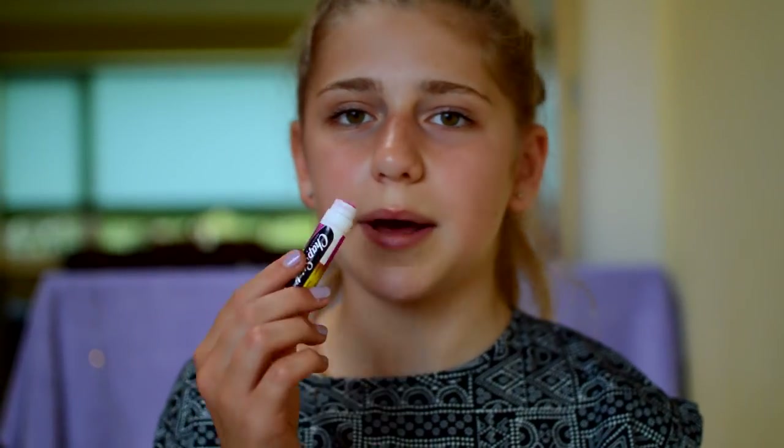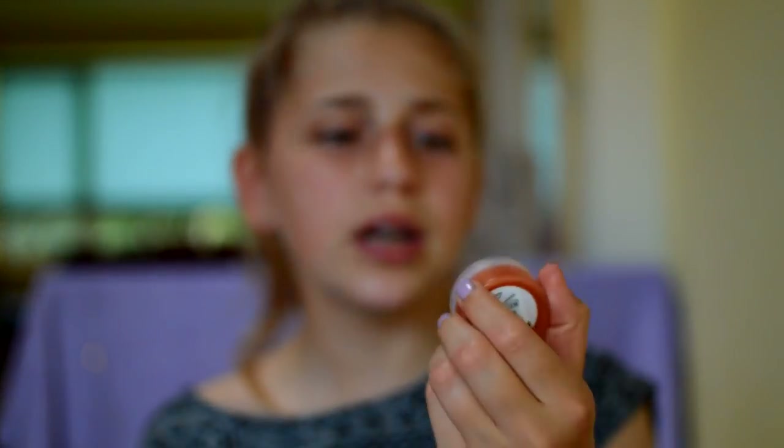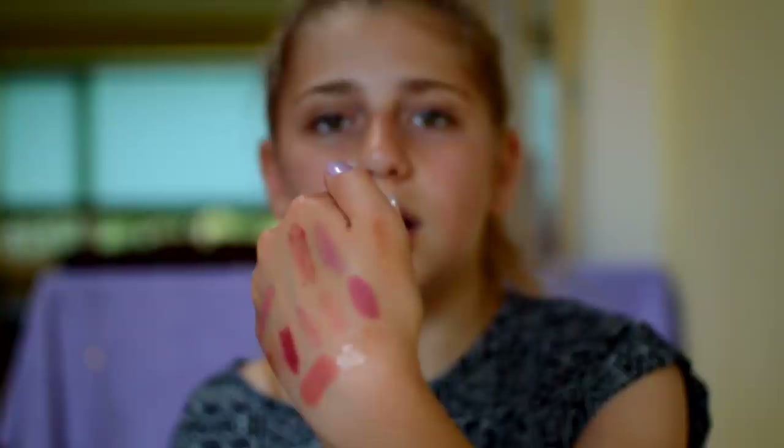Next I have a ChapStick Mix Stick in Lemon Berry Sorbet, which I ordered online on eBay. The berry side has been squashed out but it smells just like berry and lemon. Then I have the Body Shop Born Lippy in Shimmer Satsuma, which smells literally exactly like oranges and is just a really shimmery orangey color. I don't wear this too much but I definitely want to start wearing it more because it's a really really pretty color.